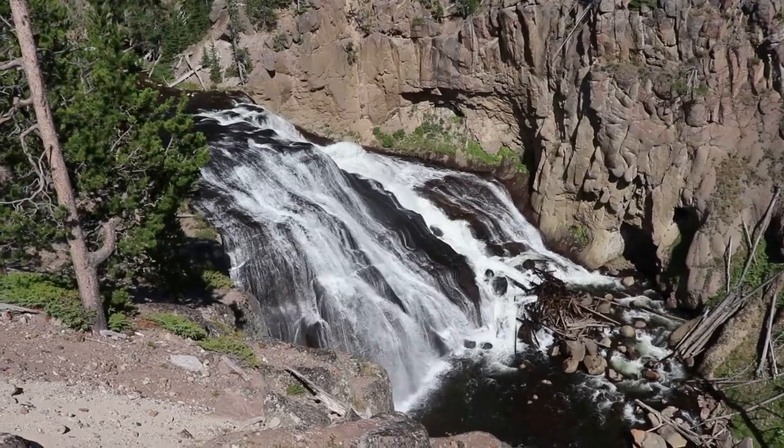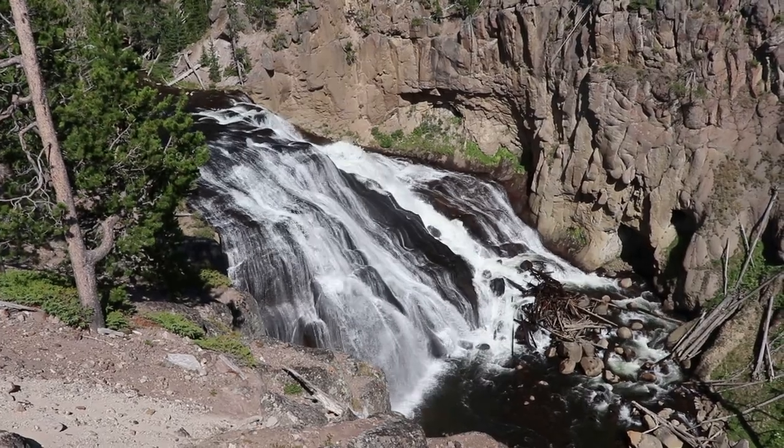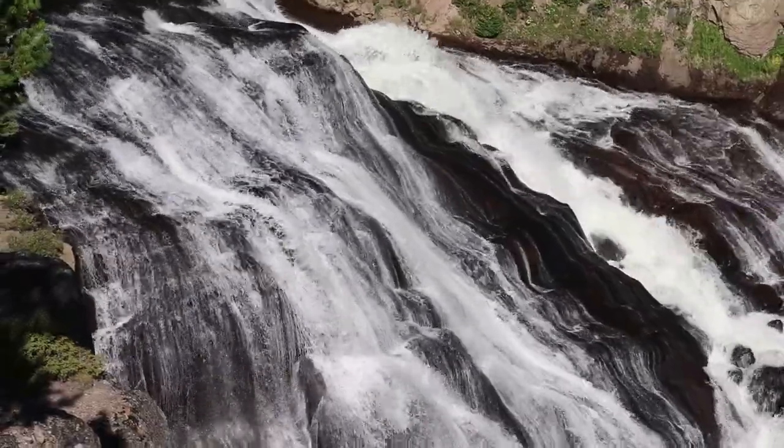My last stop in Yellowstone National Park is Gibbon Falls. The falls drop 84 feet and is a few miles upstream from the confluence of the Gibbon and Firehole rivers.